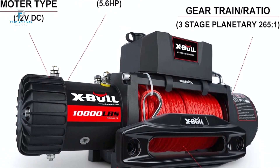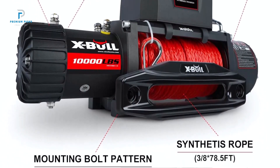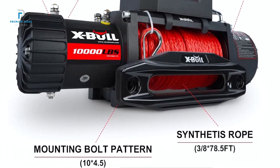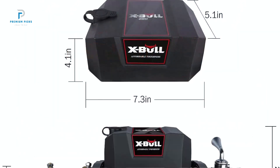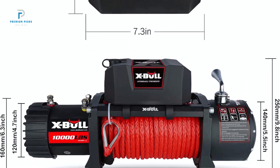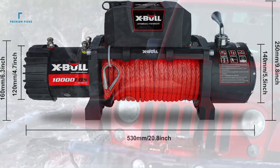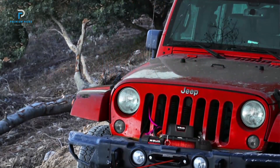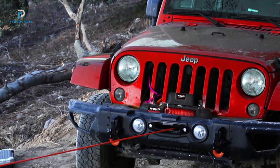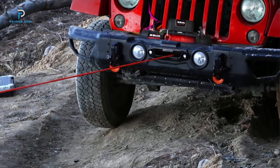With an IP67 waterproof rating, this winch is designed to withstand harsh weather conditions, including rain, mud, and dust. This makes it highly durable and reliable for outdoor use, ensuring the winch remains operational even in wet and challenging environments. The 500-amp solenoid valve offers advanced heat insulation and high stability, protecting the motor from overheating or damage during extended use.